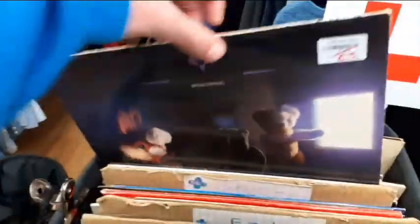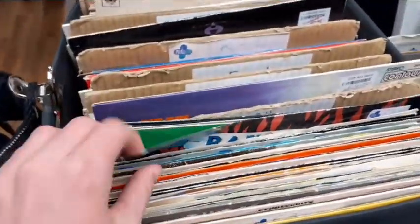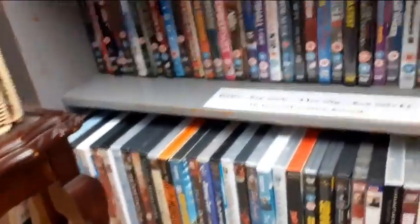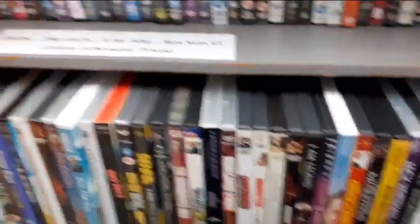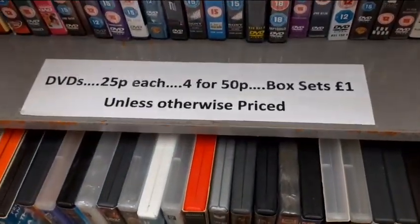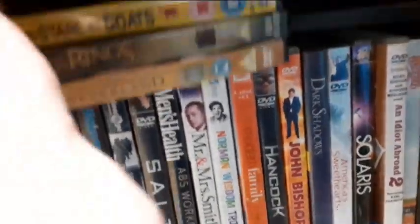It's very unusual for me to go through the records, but I heard records can sell for quite a bit, especially rare ones. I don't know enough to spot a rare one though. Now diving into the DVDs - there's not that much here but I'm sure there's something. DVDs are 25p and box sets are one pound.